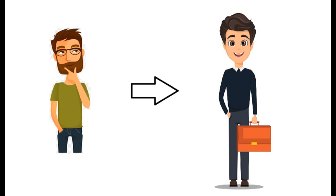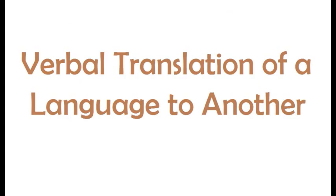First of all we need to understand what is Japanese language interpretation. Interpretation in simple words means the verbal translation of one language to another. Well, this thing everyone knows already, so this video is not about that.